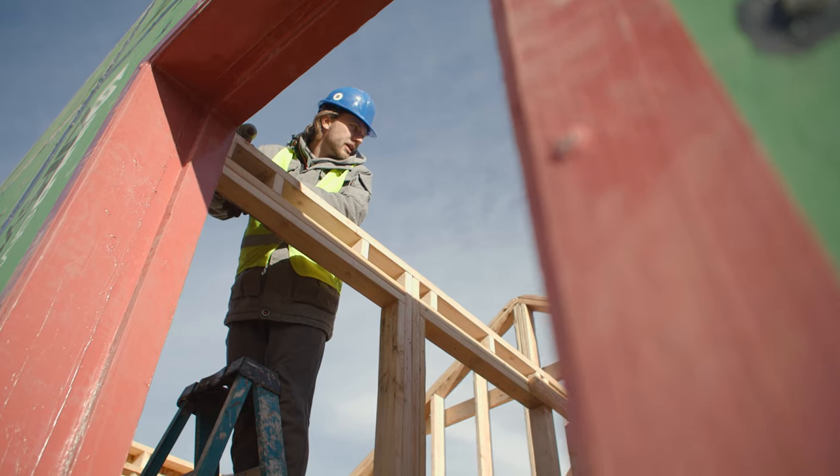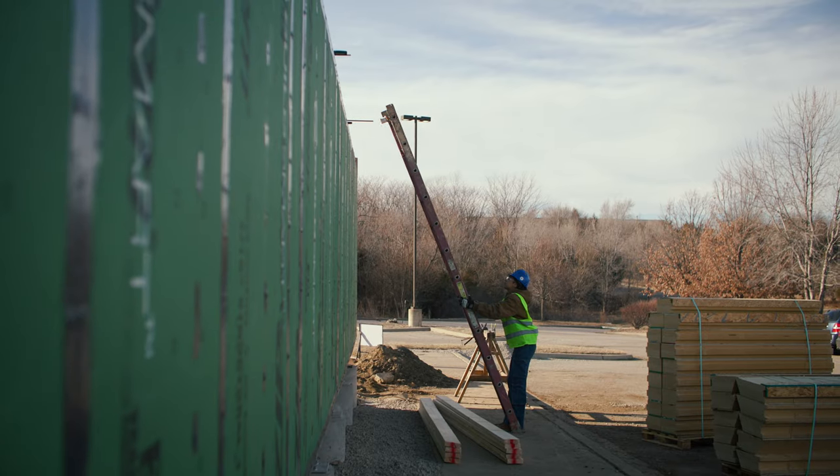I've always been hands-on and I've done construction, I've built sheds, I've done concrete, I've done all of that, but this is just taking it to the next level.